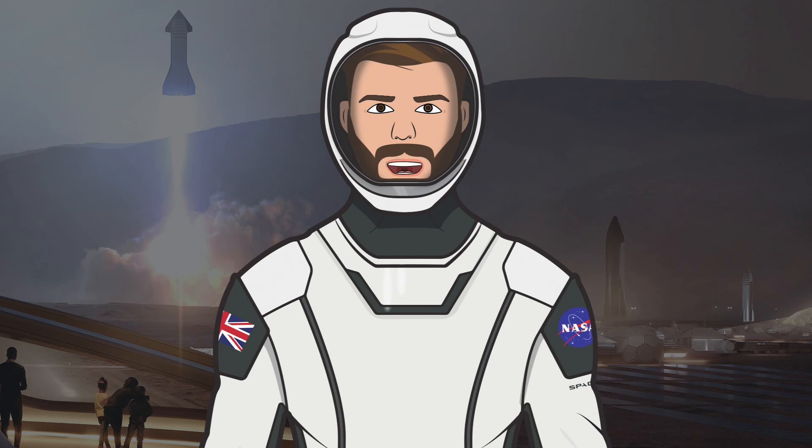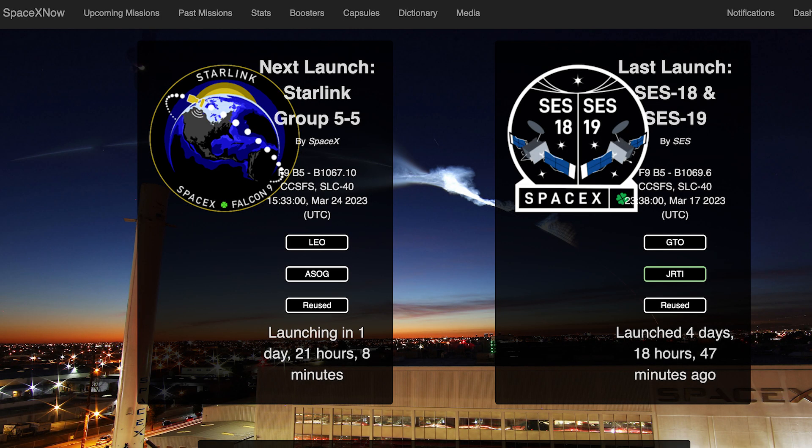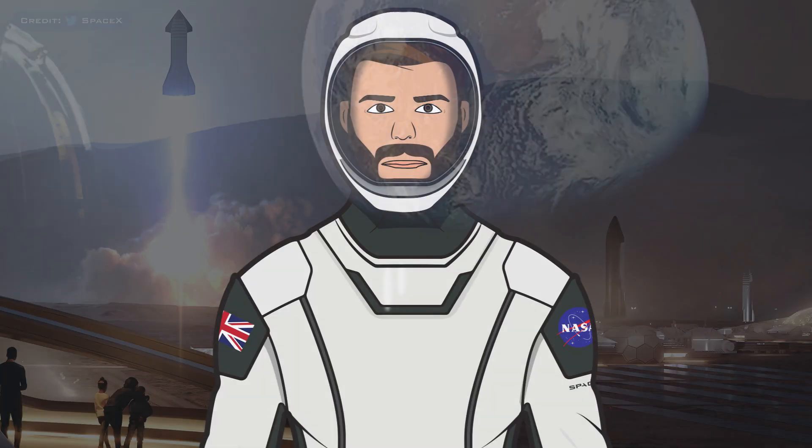Hello, we are TheSpaceXFans and welcome to TheSpaceXShow, the place where you can stay up to date with everything SpaceX. We don't have a lot of updates today, but the next launch is actually Starlink 5-5 and is still expected to launch in just a couple of days. The Starlink 5-5 mission is still currently scheduled for Friday 24th at 3:33pm UTC or 11:33am EDT.